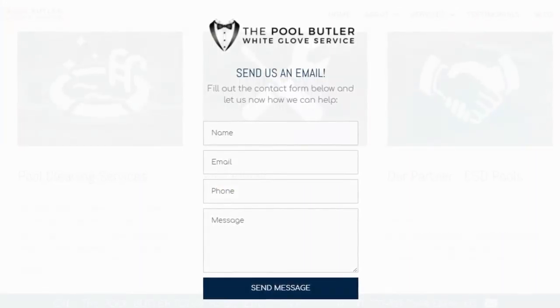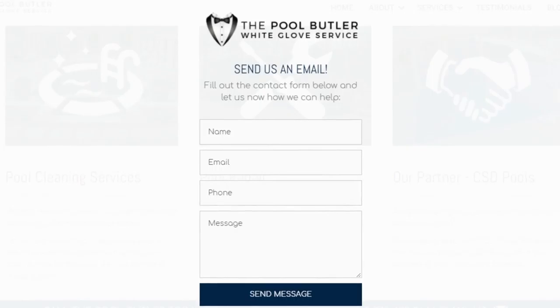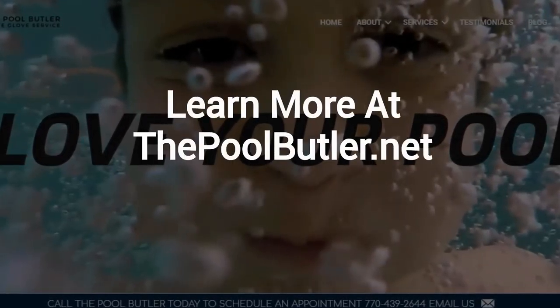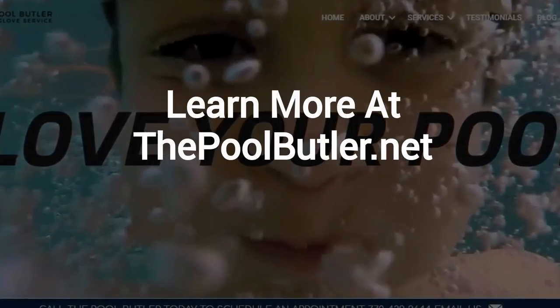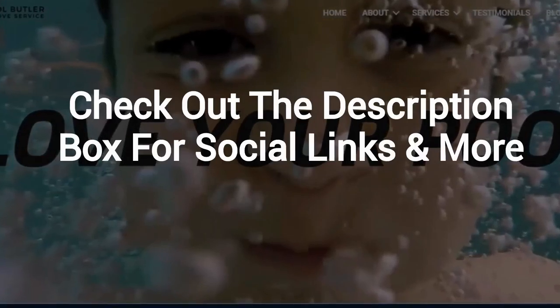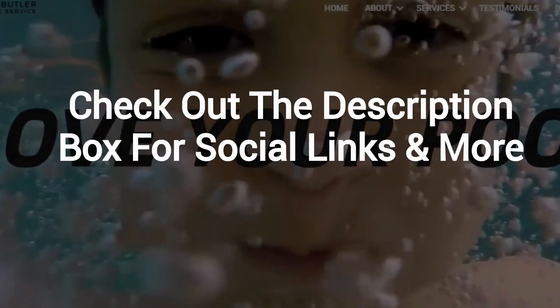After visiting us online, email or call us directly, and we will be happy to answer any swimming pool questions you might have. Learn more about why The Pool Butler is the ideal company for your swimming pool needs on our website at ThePoolButler.net. Make sure to check out the description box below this video, where there's a lot more information, including links to our website and social profiles.